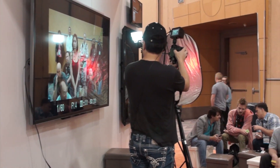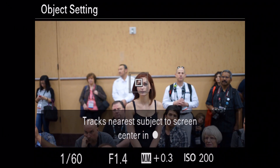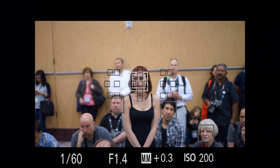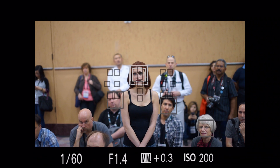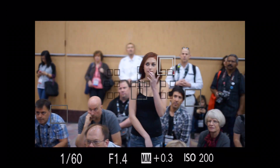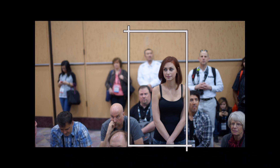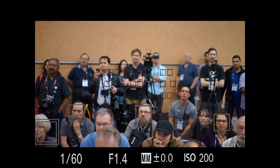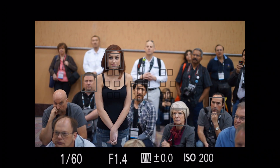Watch this. When I click the center button, it says 'track — pick one to choose.' I'm going to pick her. Now there's a double square on her and squares on all the other faces. The camera's thinking, Gary wants only her. So it's following her — two squares on her. Now watch what happens when I leave the scene and come back in. It finds her again, and that's really something.